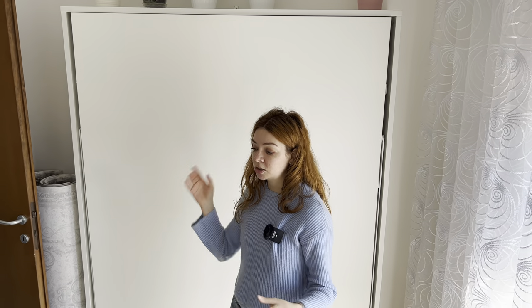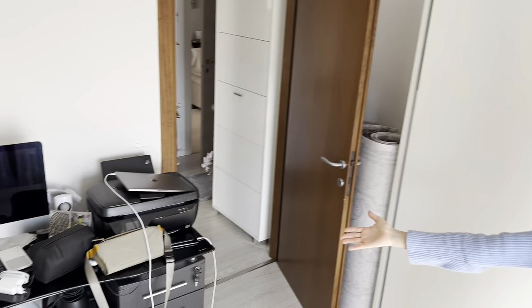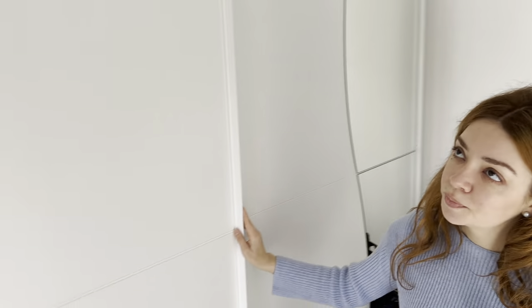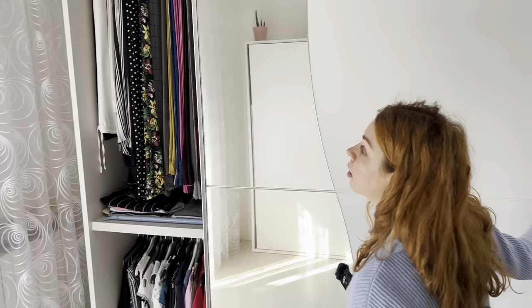So this bedroom is actually also an office — pretty much everything is there. And there's this huge wardrobe here for storing different clothes. Obviously none of them are our clothes.